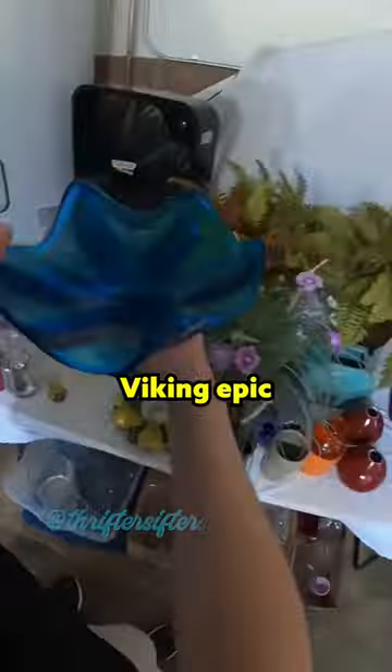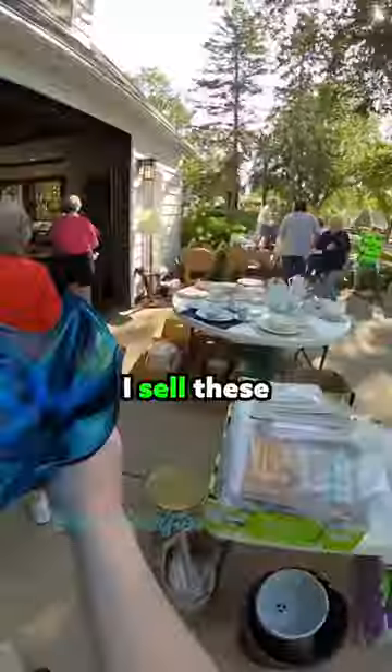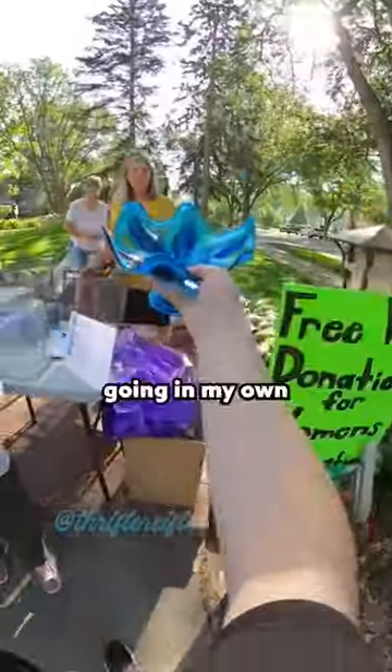First thing I grabbed is this John Wayne cardboard cutout. I was originally gonna sell it, but I might just keep it. I also got this Viking Epic Six Pedal. You can sell these on eBay for around $30. Normally I sell these in my booth for $40, but this one's going to my own collection.